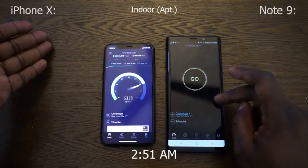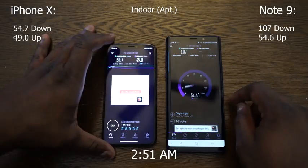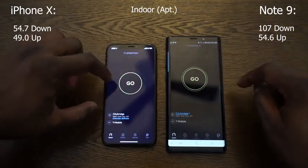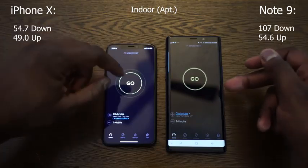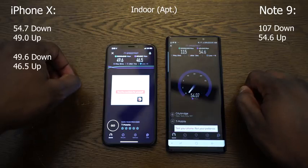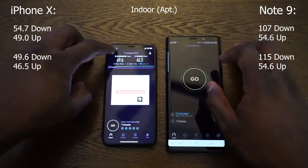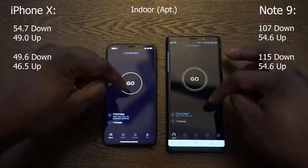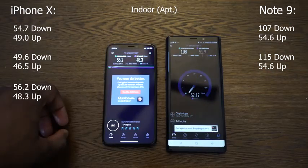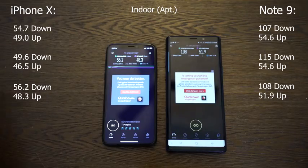Bringing it back inside at 2:51 a.m., the iPhone is at 54.7 downloads and 49.0 uploads; Galaxy is 107 downloads and 54.6 uploads. Second run: the iPhone is running at 49.6 downloads and 46.5 uploads, while the Galaxy is at 105 downloads and 54.6 uploads. Galaxy is just killing it totally. Third and final run: the iPhone does 56.2 downloads and 48.3 uploads, and the Galaxy Note 9 is at 108 downloads and 51.9 uploads.